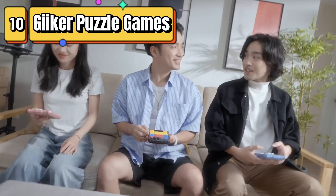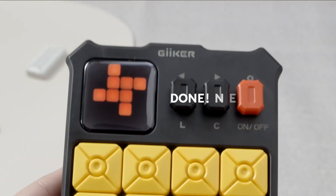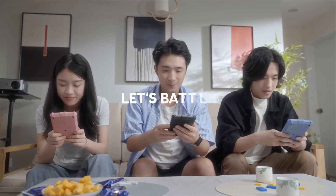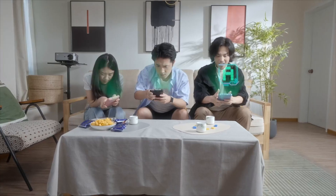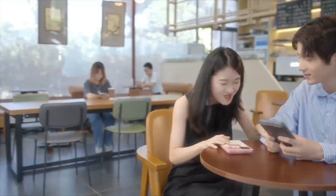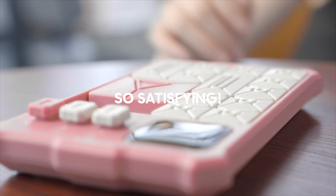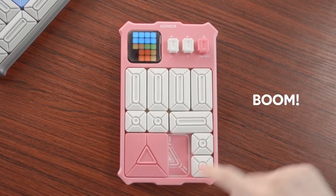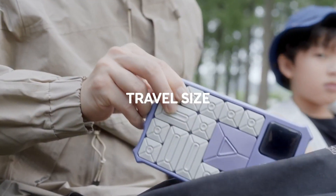Top 10 is a brain-teaser puzzle toy with over 500 challenges to solve. It features a sliding mechanism and is suitable for kids, teens, and adults. It is compact, portable, and makes a great travel game for road trips and car rides. It is a STEM toy that encourages learning and creativity, improves hand-eye coordination, concentration, and memory retention. It is made from high-quality materials and is built to last. Overall, it is a fun and challenging puzzle toy that provides entertainment and educational value, making it a great gift for birthdays or other special occasions.